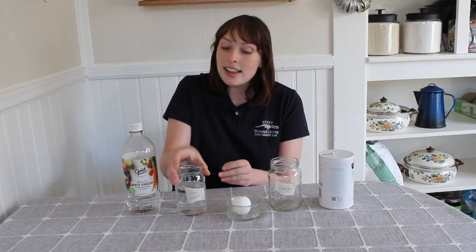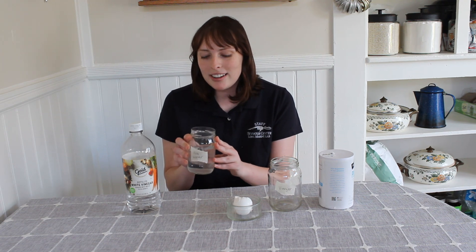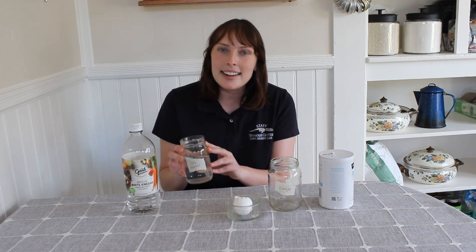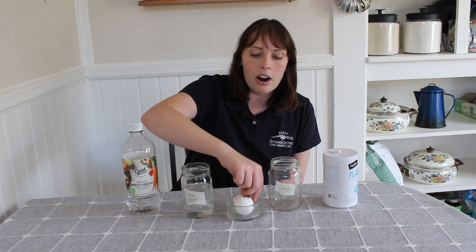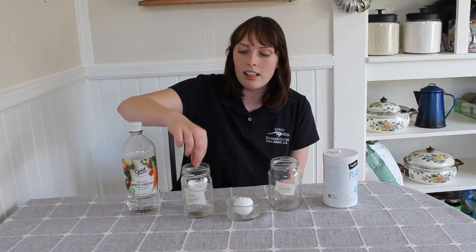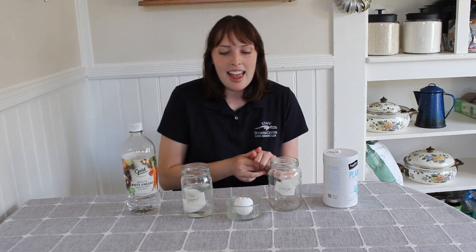In this glass right here I have sea water. I didn't get this from the sea — I made it myself. It is our sea water today and it's just regular tap water with some salt added, about a tablespoon of salt. We're going to put our first shell in there and make sure it sinks, and then in our other one we have vinegar.